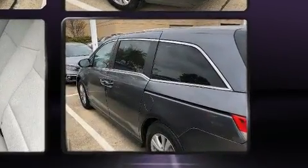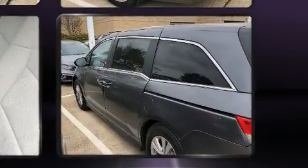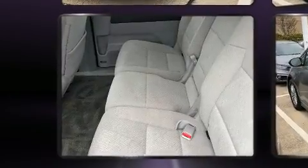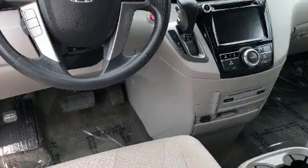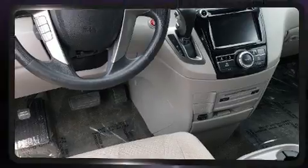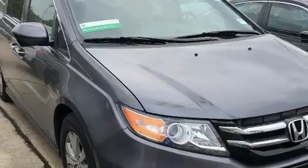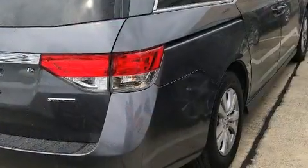Top features include power front seats, one-touch window functionality, a trip computer, and air conditioning. You and your passengers will enjoy the stereo system, which includes a CD player with MP3 capability.